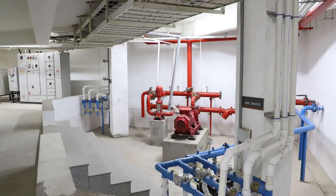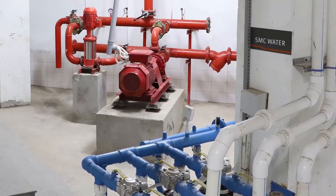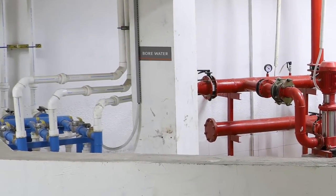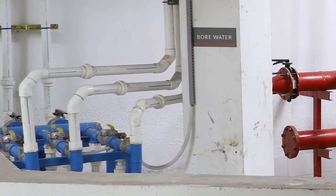SMC water system with auto valve on-off system with two separate motors, one working and one standby. Bore water system with auto on-off valve system, which has two separate bore motors, one working and one standby.